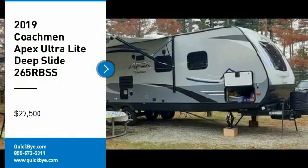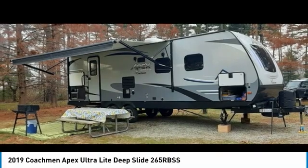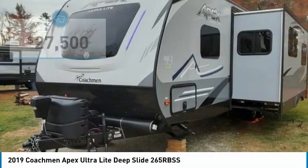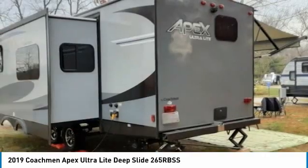2019 Coachman Apex Ultra Light Deep Slide 265 RBSS for sale in Loveland, Ohio 45140. Get ready to make your traveling dreams come true with this 2019 Coachman Apex Ultra Light Deep Slide 265 RBSS.